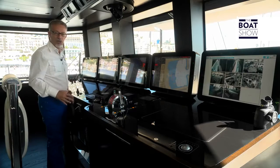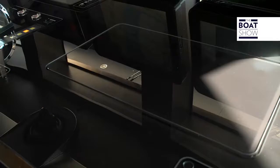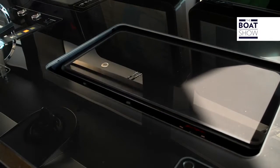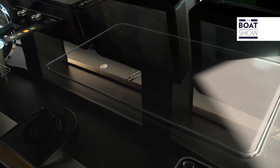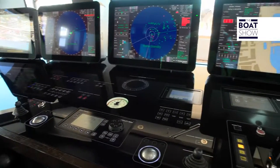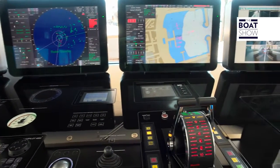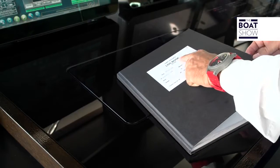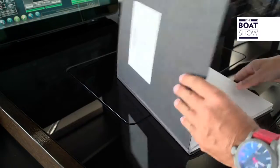Every captain wants to have a command post that is ultimate high-tech. It's all touch-sensitive, even the doors. This scale bar meter tells you the power input going into the machines. So much technology, but everything that happens always has to be recorded in the logbook too.